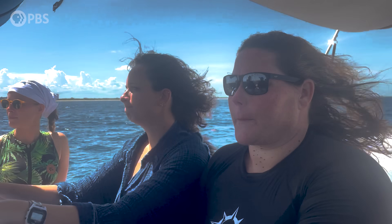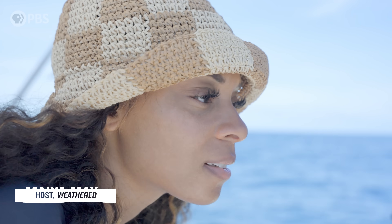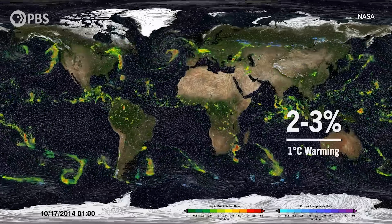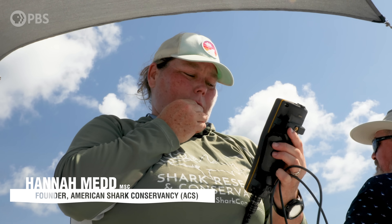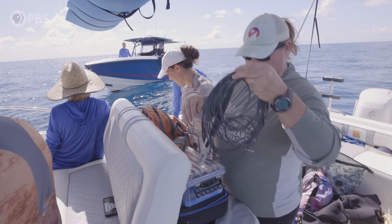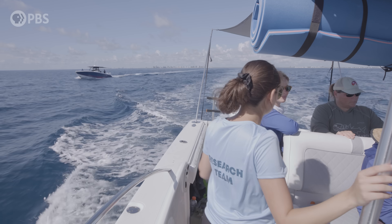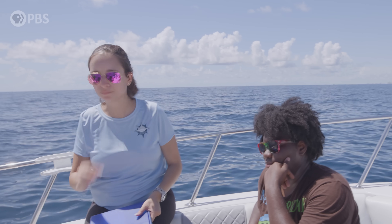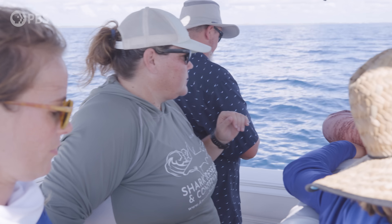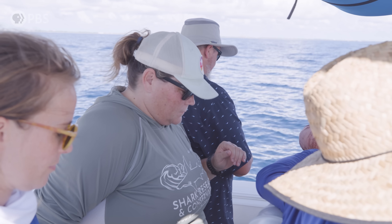I went out into the Gulf Stream on the Atlantic Ocean with a few experts: Maya, the host of PBS Terra's Weathered, which explores climate systems; Hannah, the founder of the American Shark Conservancy, an organization created on the premise of collecting scientific data with the help of community members; and my friend Deb, a scientist who's been working for several years with Hannah to track shark populations off the coast of Jupiter.